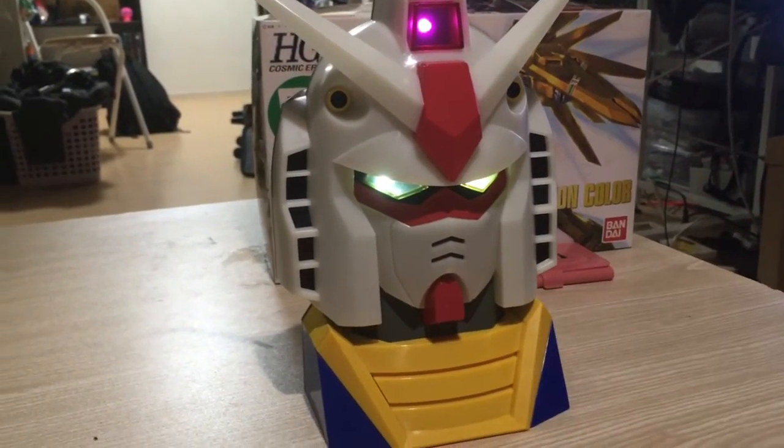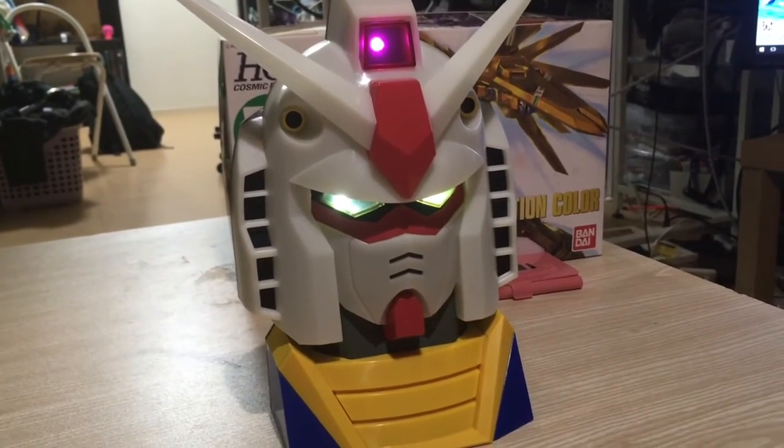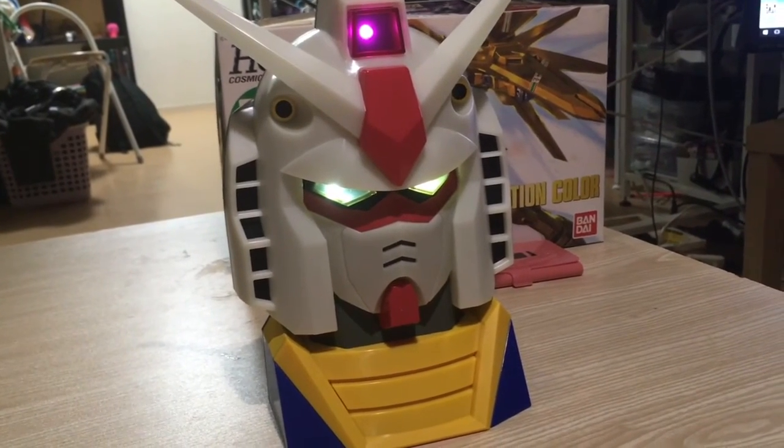Gundam lamp rave. Okay, so there you go. There's some 7-Eleven exclusive stuff for November 2016. Mata ne. Mata ne.